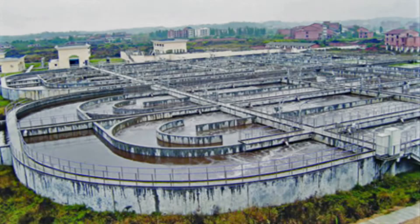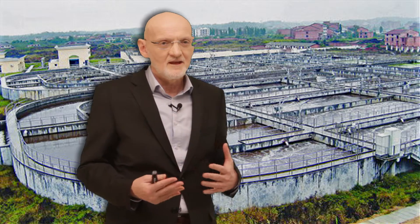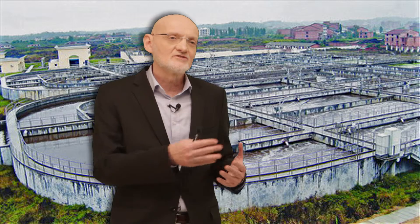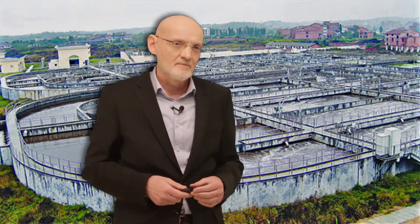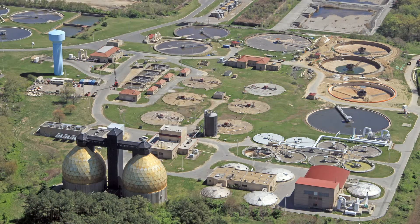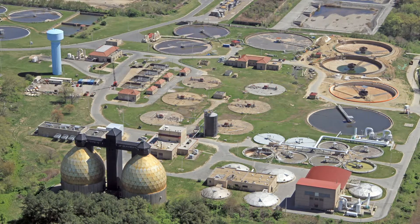It is increasingly recognized around the world that urban water scarcity can only be addressed if we recycle the water. But we just established that all these wastewater treatment plants are outside the cities. It doesn't really make sense to take all the water, treat it outside the cities, and then build and maintain new piping to pump the treated water back into the cities. But who would want to live next to these treatment plants? So here lies the challenge — we need a new solution.